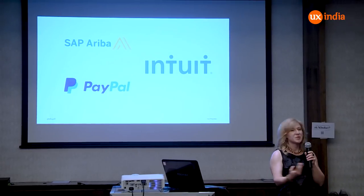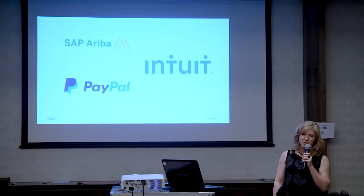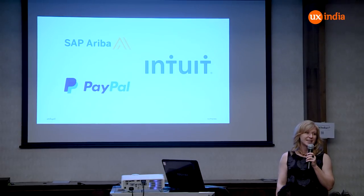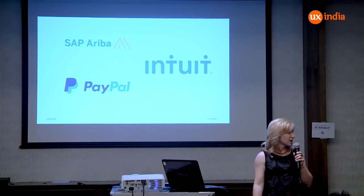As Anjali and I were preparing this presentation, we figured out we could probably end up with a six-hour workshop or longer on this topic. So we're going to try to touch on at least the highlights and will be available for questions after this as well.